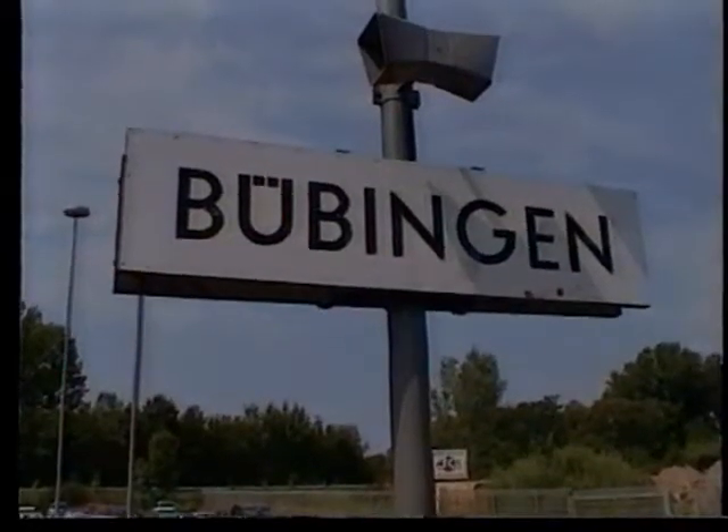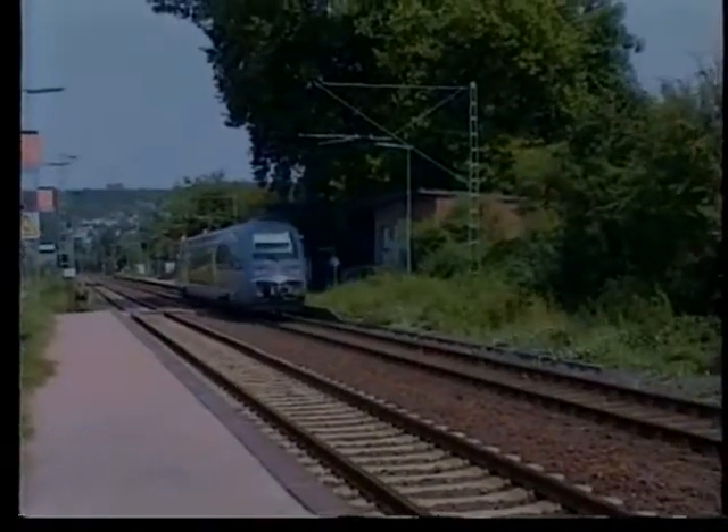In contrast, a French service from Strasbourg passing this station.